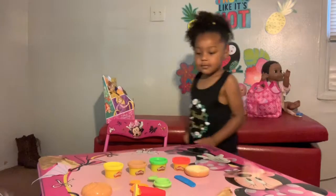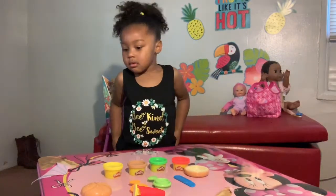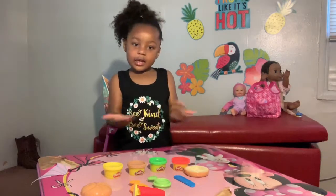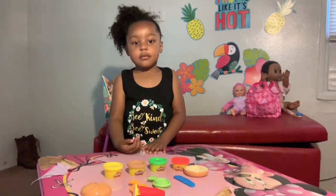So Kali, what do you think about — even though we haven't played with it yet — what do you think about the Play-Doh Kitchen Creations? It's good. Thumbs up? Another thumbs up? She's liking them all so far.